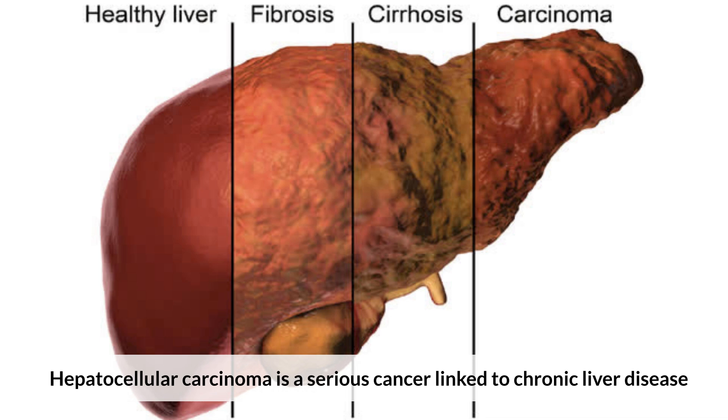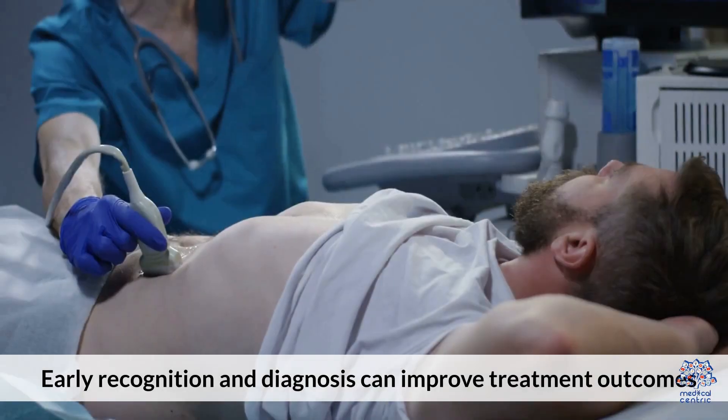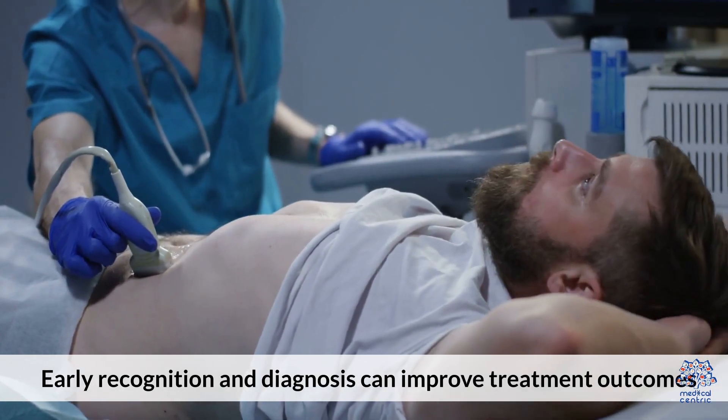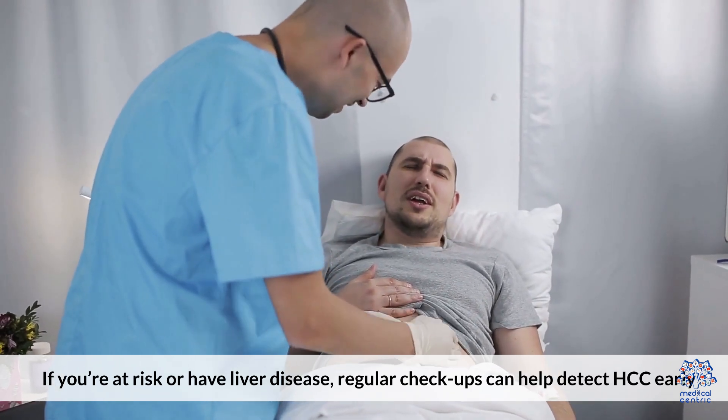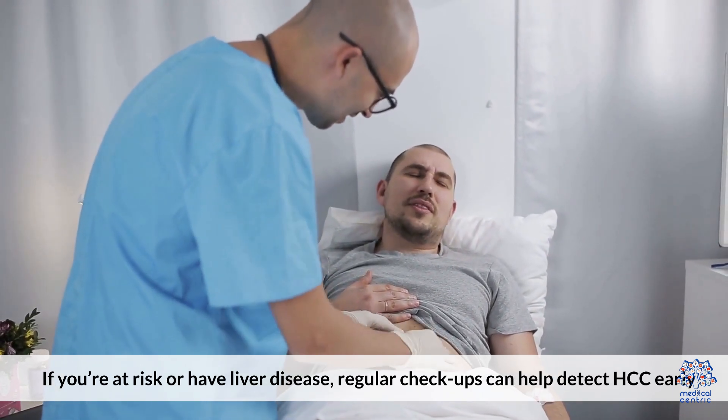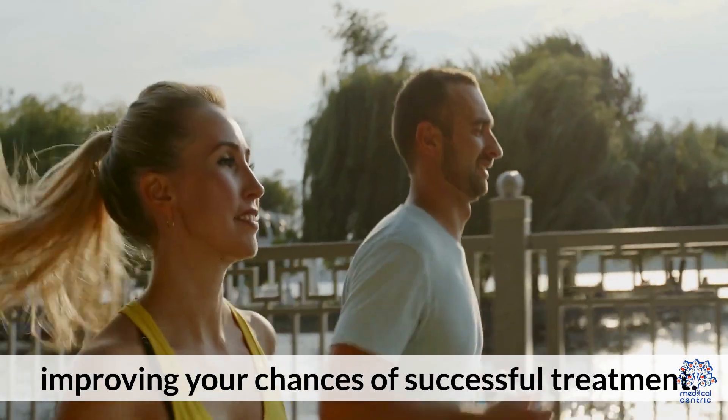Hepatocellular carcinoma is a serious cancer linked to chronic liver disease. Early recognition and diagnosis can improve treatment outcomes. If you're at risk or have liver disease, regular checkups can help detect HCC early, improving your chances of successful treatment.